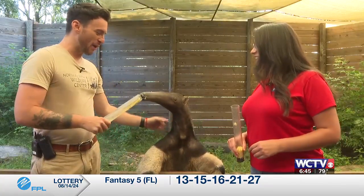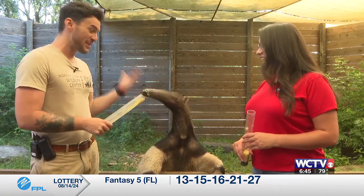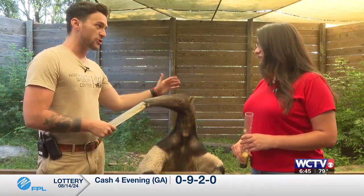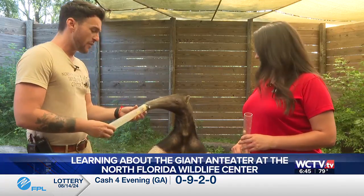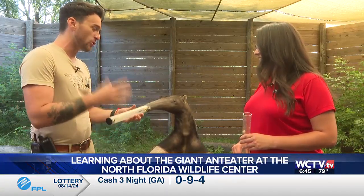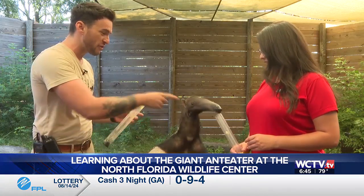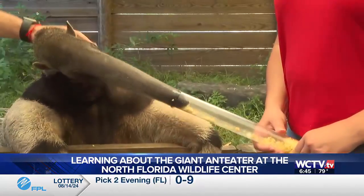This is King Boomy, as he's popularly known. He is our ambassador giant anteater. This is certainly a giant anteater. These guys, unfortunately, are an endangered species. They're native to Central and South America. They are extinct in several countries that they're normally native to. We are checking out his impressive two-foot tongue, eating his favorite treat: hard-boiled eggs.